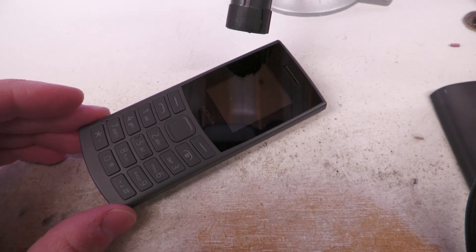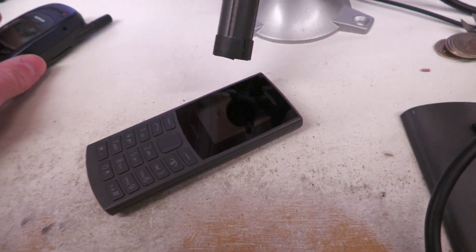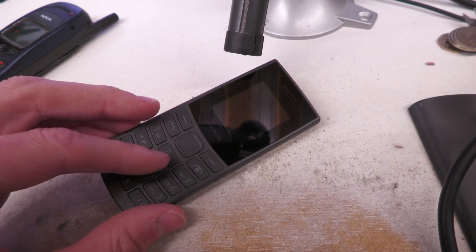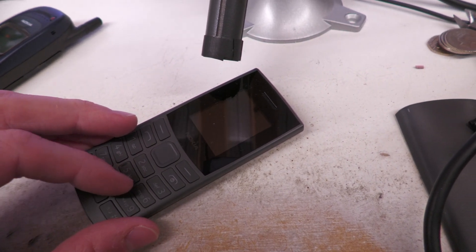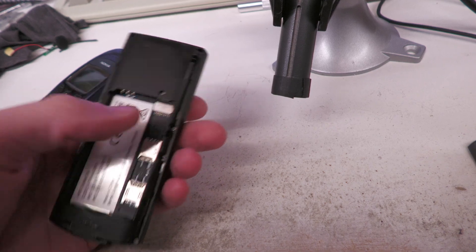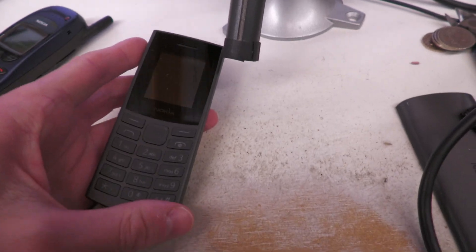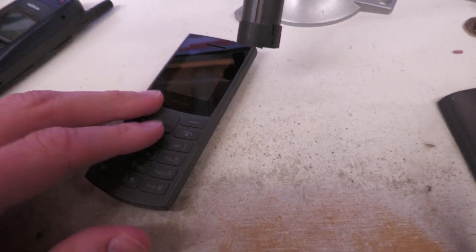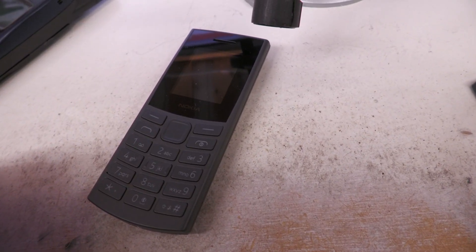I know it's only 30 quid, whereas this one would have been several hundred pounds when it was new, but you'd think something new that does voice over LTE would have at least satisfactory sound quality. And this has an FM radio, a headphone jack, dual SIM cards and a memory card slot — more features than some high-end smartphones for 30 quid. The radio sounds quite good, so you'd think if they can get that right, they'd at least get decent sound quality on a phone call.